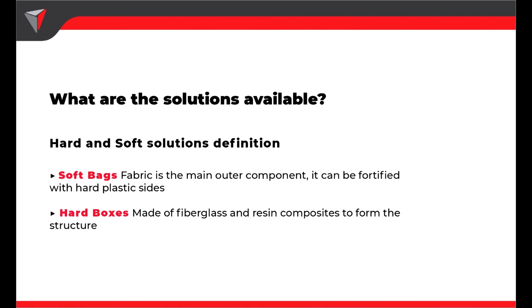For cargo bikes, Prodell offers two options. The soft box has an external fabric and can be reinforced with cardboard, plastic sides or fiber rods. The other option is a hard box made from FRP — fiberglass reinforced plastic.